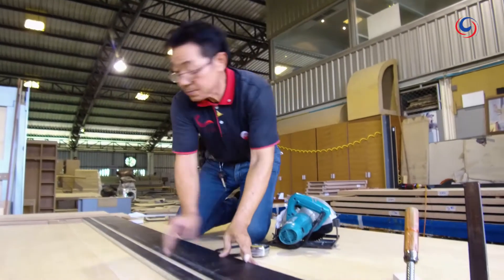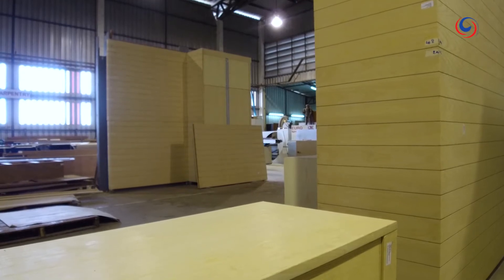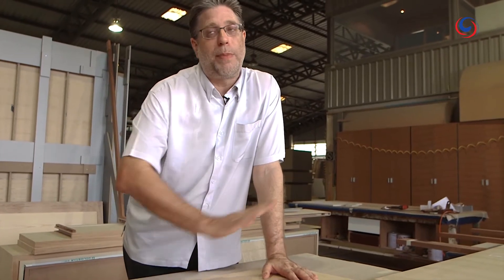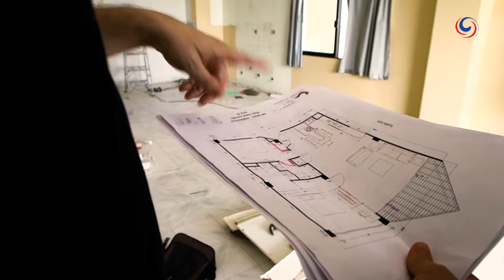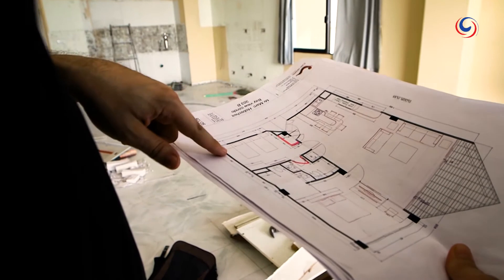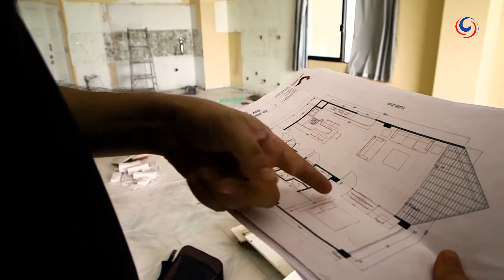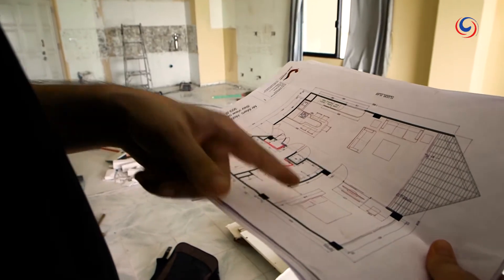The design features wall panels all with veneer wood with a very sturdy grain, and everything will be painted white. The layout from the entrance includes the kitchen, living room, guest bedroom with ensuite bathroom, master bedroom, walk-in closet, and ensuite bathroom.